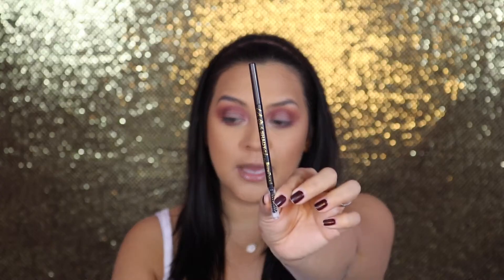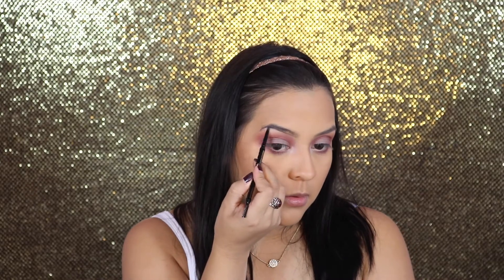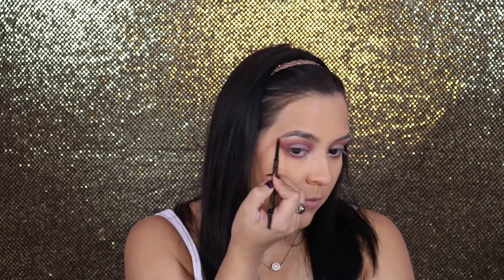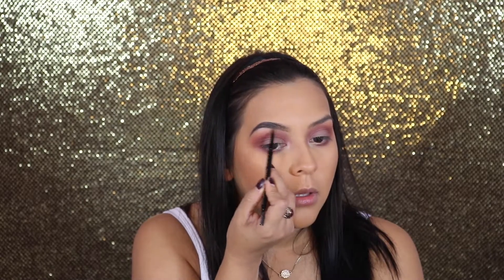I'm using the LA Girl Shady Slim Brow Pencil — seriously one of the best. I'll do one eyebrow on camera and the other off. I'm creating and outlining the shape, brushing the hairs down so you can see where the line needs to go, then outlining the top. You don't want to come all the way out — start right there, then go back and fill it in.